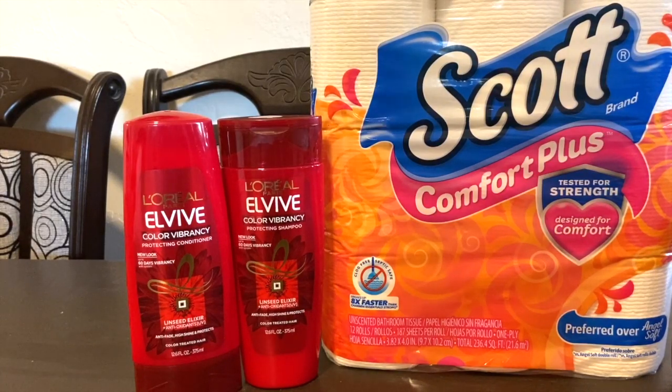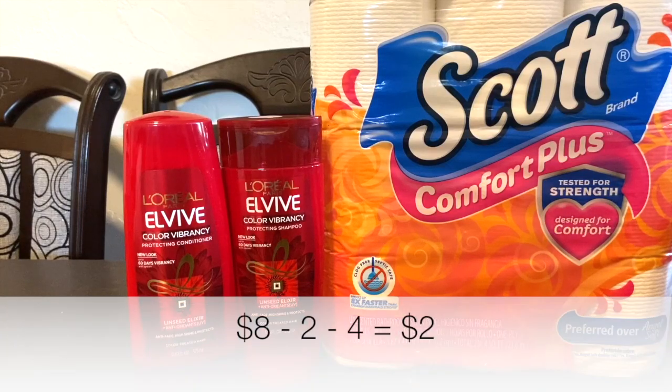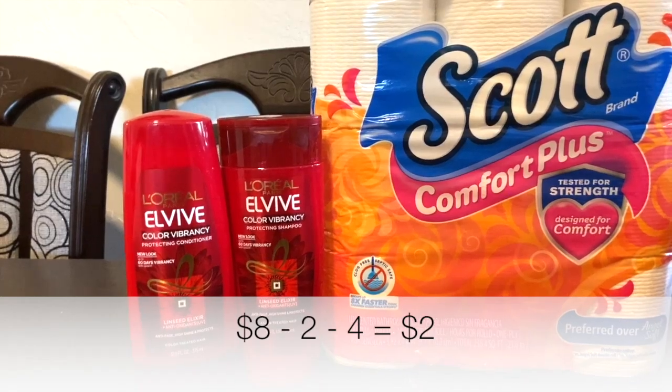So if we were originally supposed to pay $8 for both, we're now paying just $2 for both — or $1 each — which is definitely a really great buy.